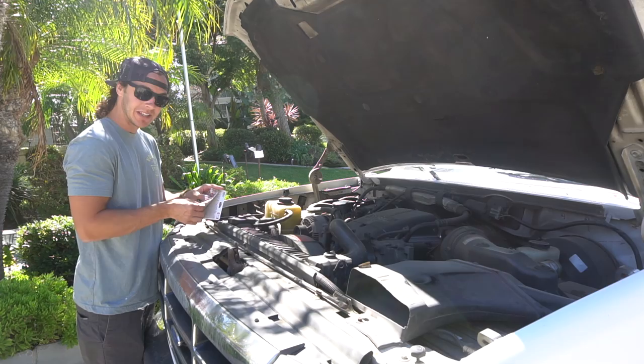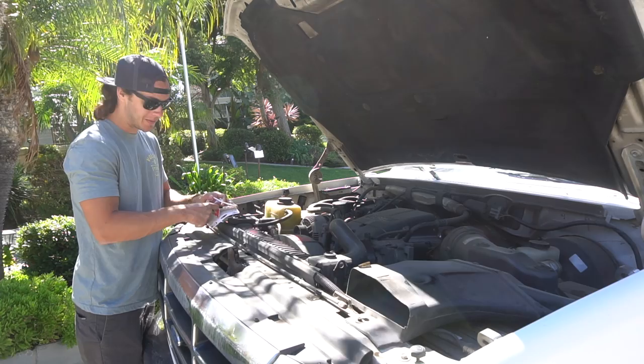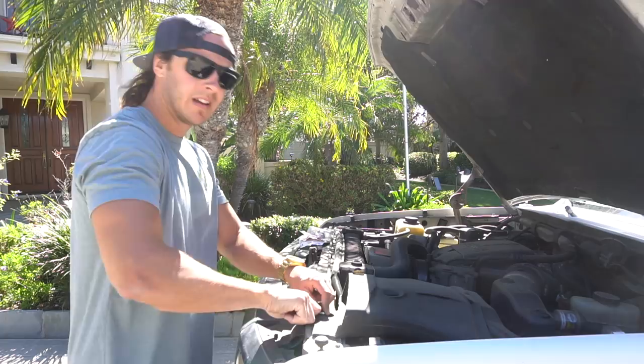I must say though, Ford did a much better job back in the 90s on the ease of changing headlights than definitely the new Chevys. I'm not sure how the new Fords are, but something tells me they're probably a pain in the dick too, because they're cramming a bunch of crap under the hoods of these things nowadays.